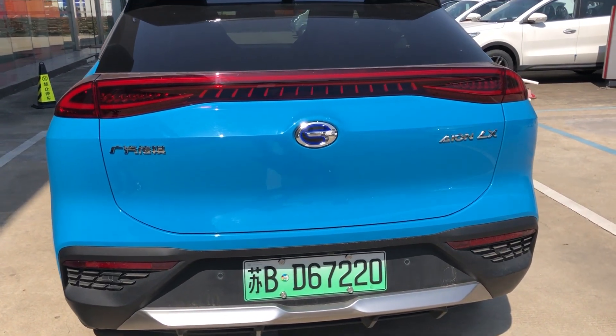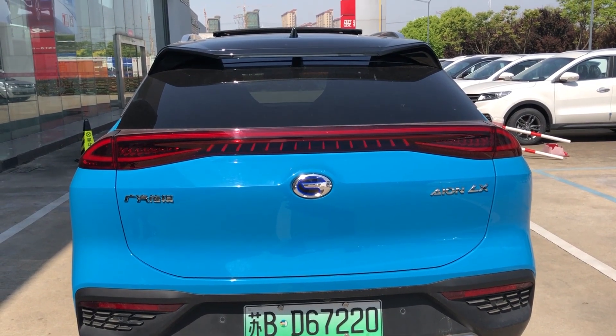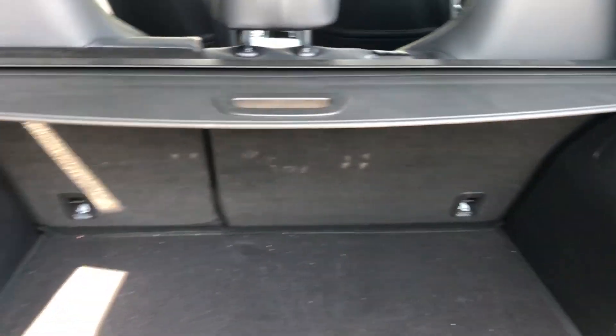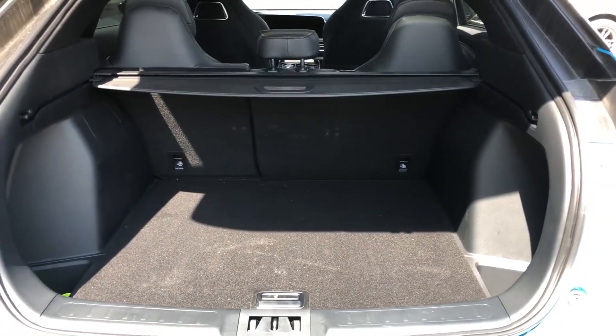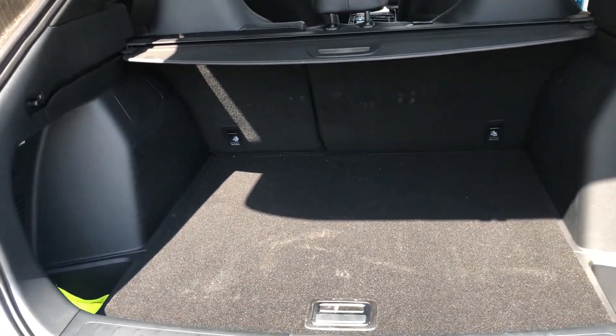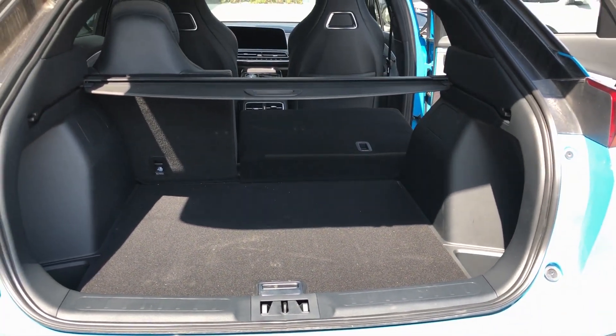This car doesn't have a physical button to open the tailgate. If you hold the key and stand in front of the tailgate for 3 seconds, it opens automatically. The trunk space seems very small for a medium-size SUV, although there's a small storage space on the left and right sides. The wheel arches take up a lot of trunk space, and even folding the second row of seats down, it's still not enough.